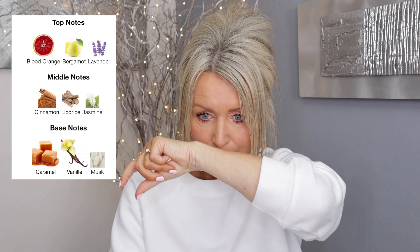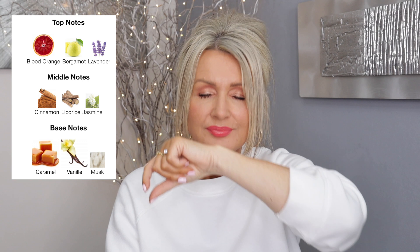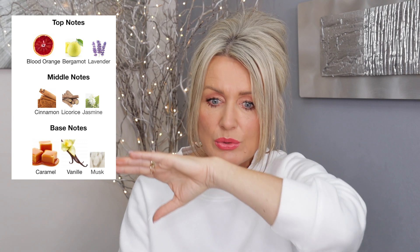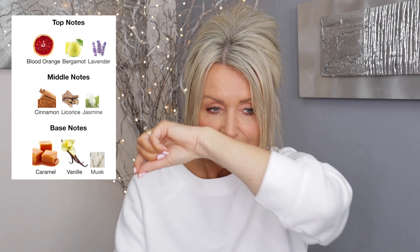The next one is Lira, also from Casamorati. This is quite different to the other two. I can smell it straight away — blood orange at the top, blood orange and bergamot, and lavender. I can smell a sniff of lavender but it's not too strong. Very citrusy — that blood orange and bergamot. In the middle, cinnamon, licorice, and jasmine. In the base, caramel, vanilla, and musk. I can't smell the cinnamon, licorice, or jasmine yet, and no caramel yet — I need to wait for it to dry down.